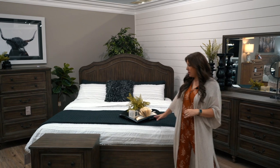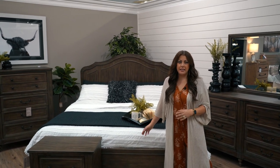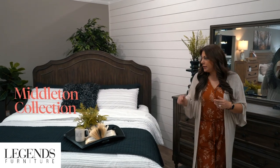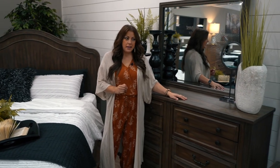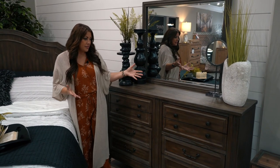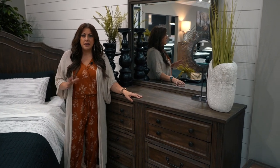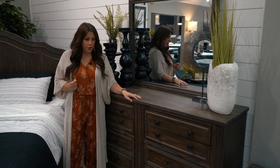This is my number one favorite bedroom collection. It's the Middleton collection made by Legends, and it really is a very soft, sophisticated look that definitely gives you that traditional farmhouse feel. The beautiful soft finishes of a very warm brown — I love this finish because it really isn't too dark, so it's going to transition very well into so many different color palettes in your home.